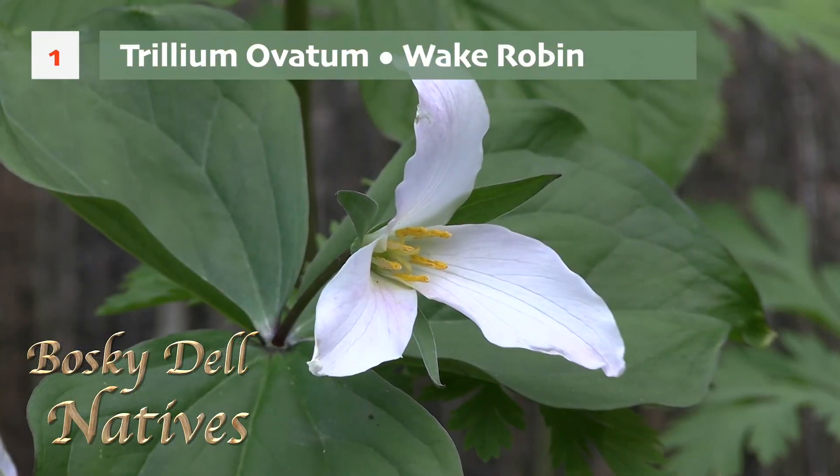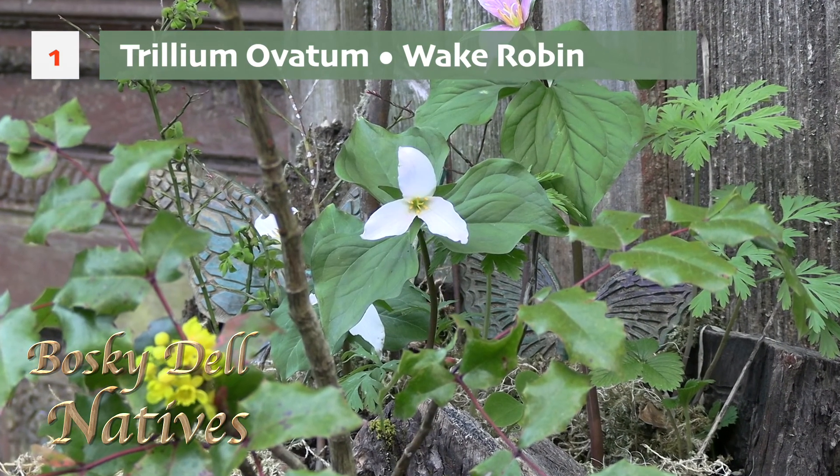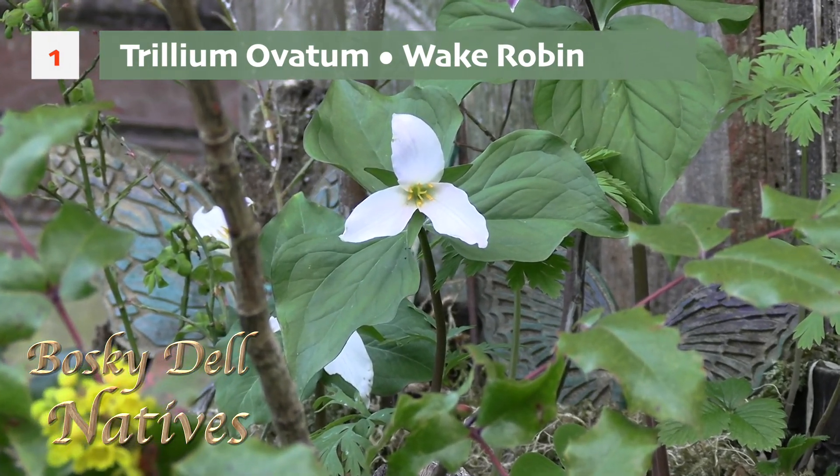My favorite plant is the Trillium ovatum. It's the most beloved wildflower in Oregon. It symbolizes spring and it's sometimes referred to as our native Easter lily. Lots of people have really fond memories of Trilliums from their childhood. They are a woodland treasure.